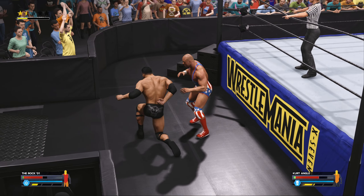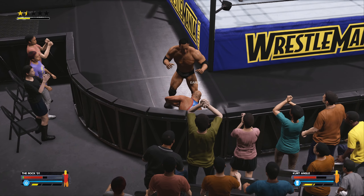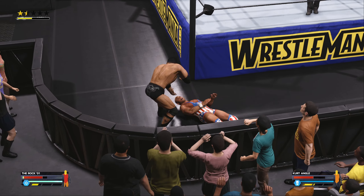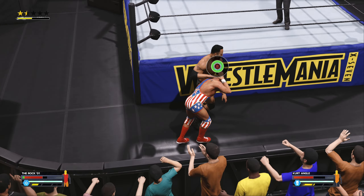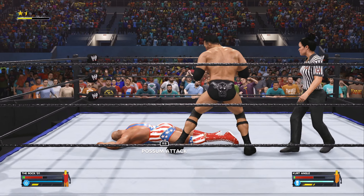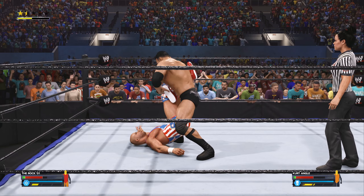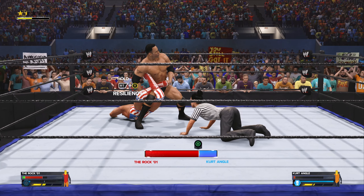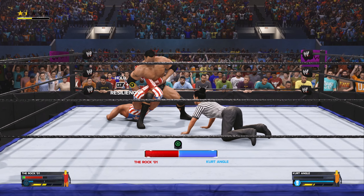Reverses it into a takedown. Meeting the barricade. DDT! The Rock now has a leg up in this match — Angle failing to show his trademark intensity. And he slides him back into the ring. The Rock stepping through, looking for the sharpshooter. It's locked in! The Olympic gold medalist is being taken to the limit here tonight. Kurt Angle may be too proud to tap out.